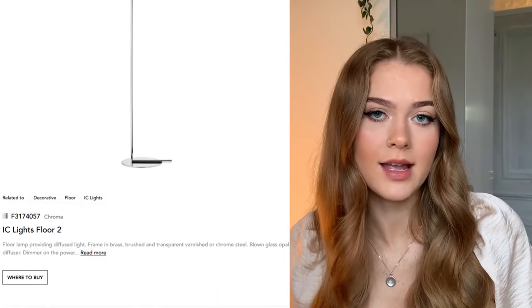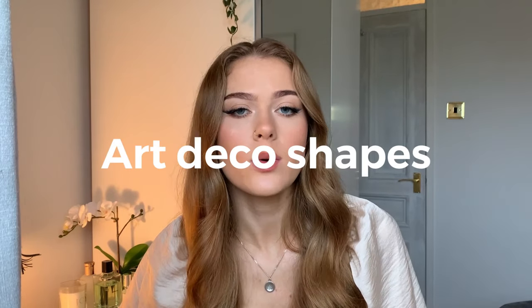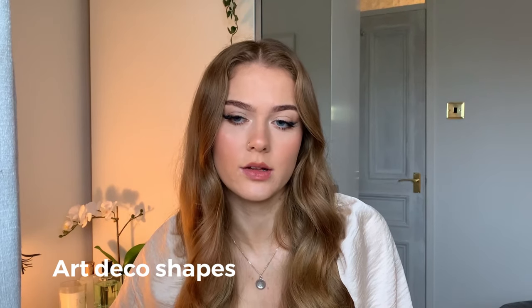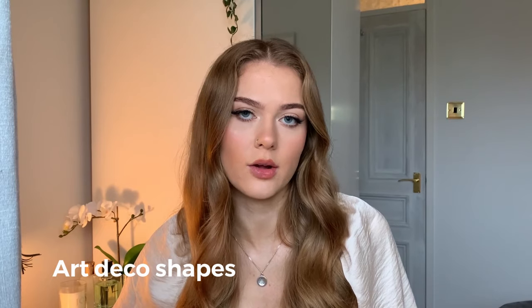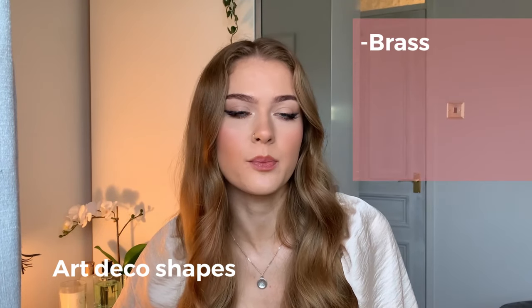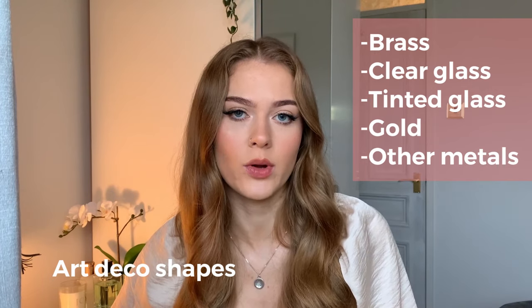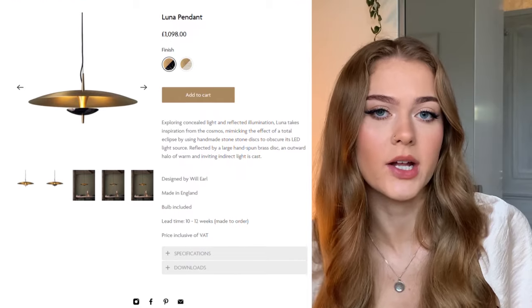Take a look at the Flos IC F2 Floor Lamp designed by Michael Anastassiades. The third piece of statement lighting is art deco shapes. Although art deco has always been around, as we move into 2022 we can expect to see less of the diamante details and more subtle art deco details. Elements such as brass, clear glass, tinted glass, golds, and other metals will give a subtle yet complex aesthetic.